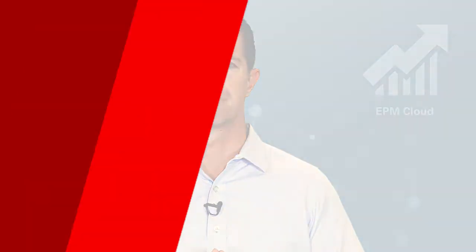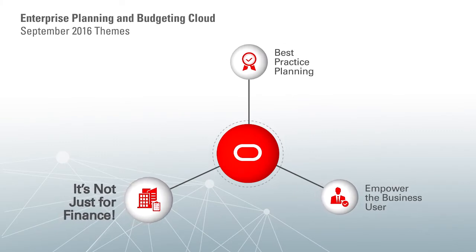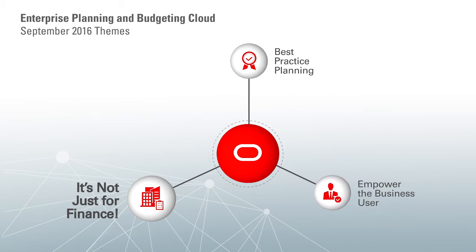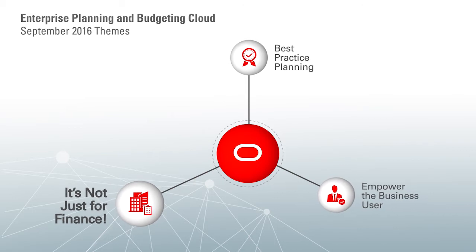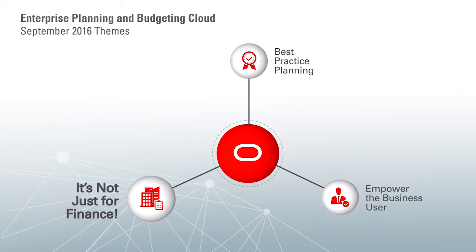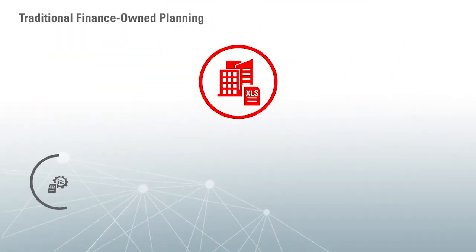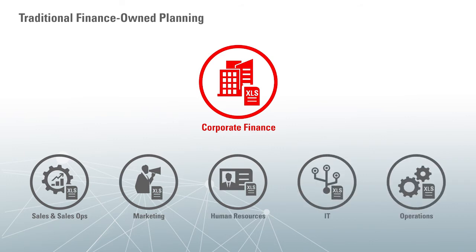The final theme focuses on the fact that planning is not just the domain of corporate finance. Many different parts of the enterprise perform planning and forecasting. For example, sales teams are often forecasting the funnel or planning quotas in territory, marketing teams are planning for financial impacts and benefits of their marketing campaigns, IT departments may be planning for the financial impact of IT projects, and so forth. Yet these operational planning scenarios are often disconnected from the broader financial budgeting process run by corporate FP&A.